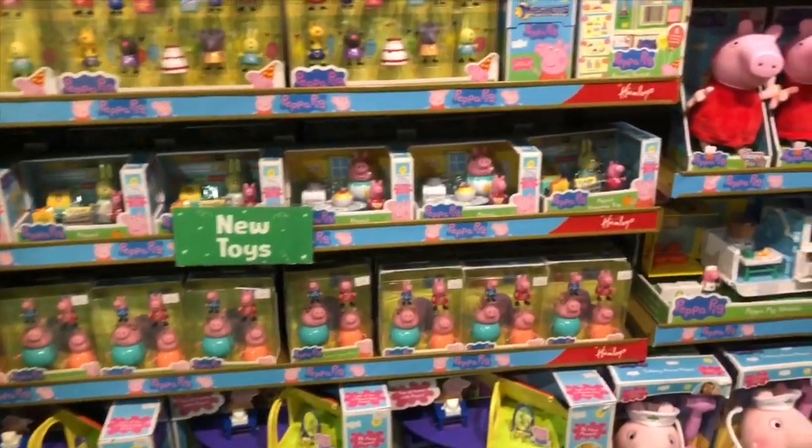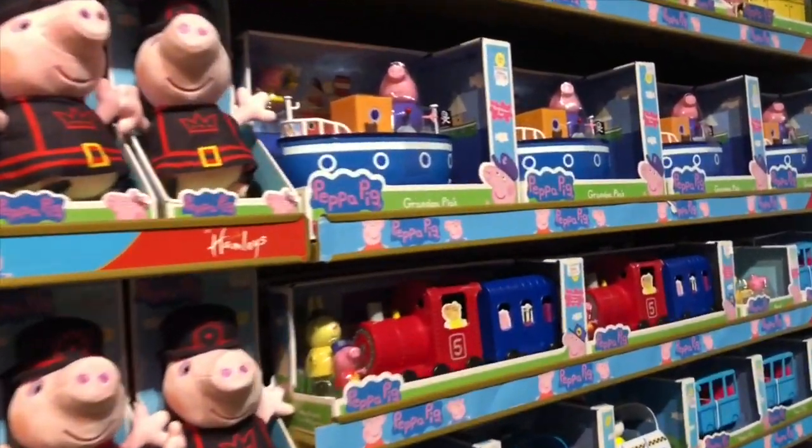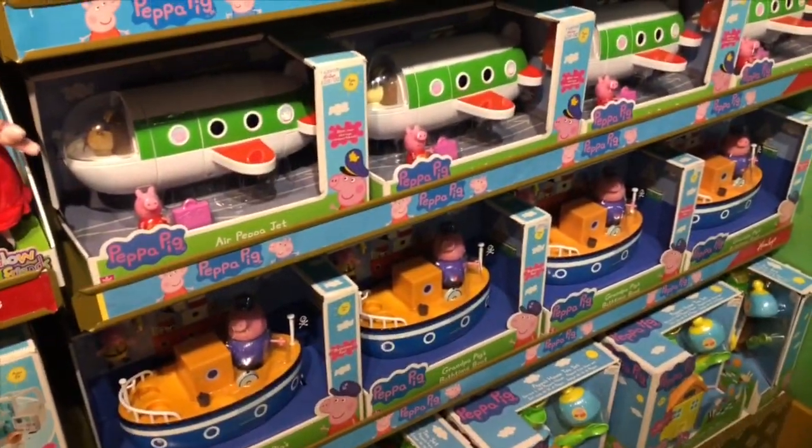I don't have a lot of these toys, Tiny fans. There's soft Peppa toys, a Peppa boat, another Peppa train. I have that airplane.